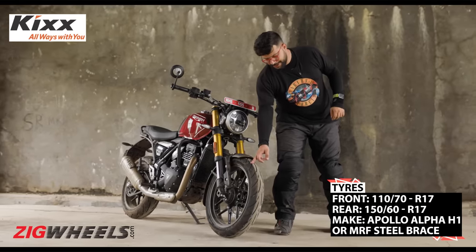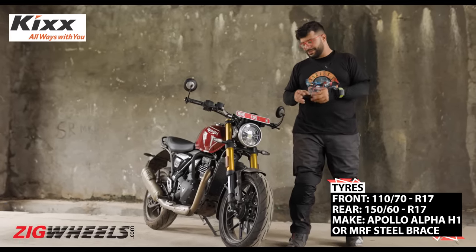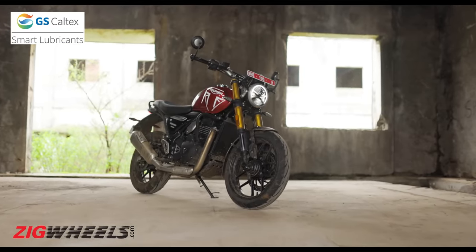Lastly, these tires. We have the Apollo Alpha H1s on this motorcycle, and Bajaj is offering them in two options — Apollo as well as MRF Steelbrace. Both of them are W-rated, both are made for India, and both are good enough to handle our conditions.